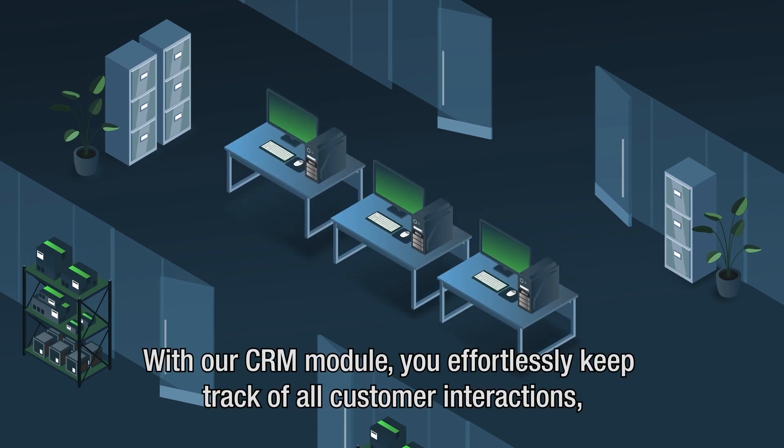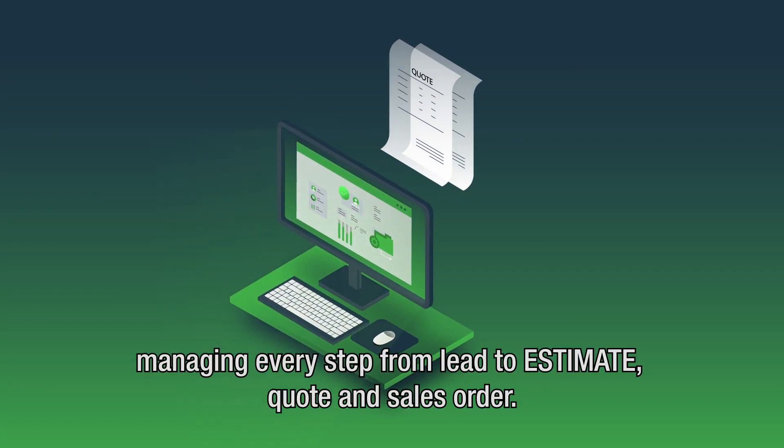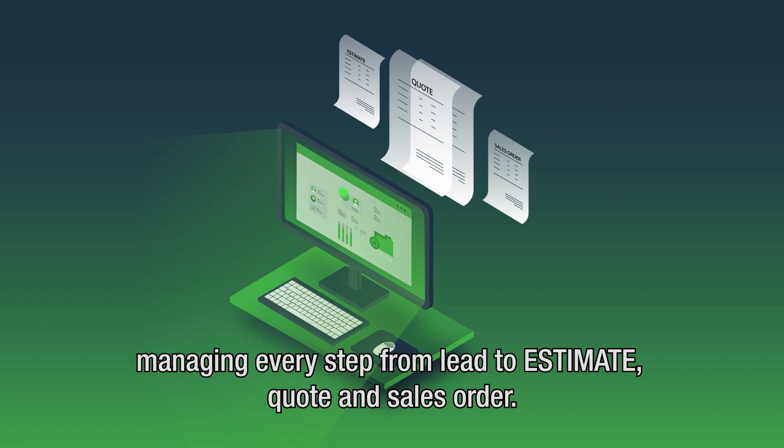With our CRM module, you effortlessly keep track of all customer interactions, managing every step from lead to estimate, quote, and sales order.